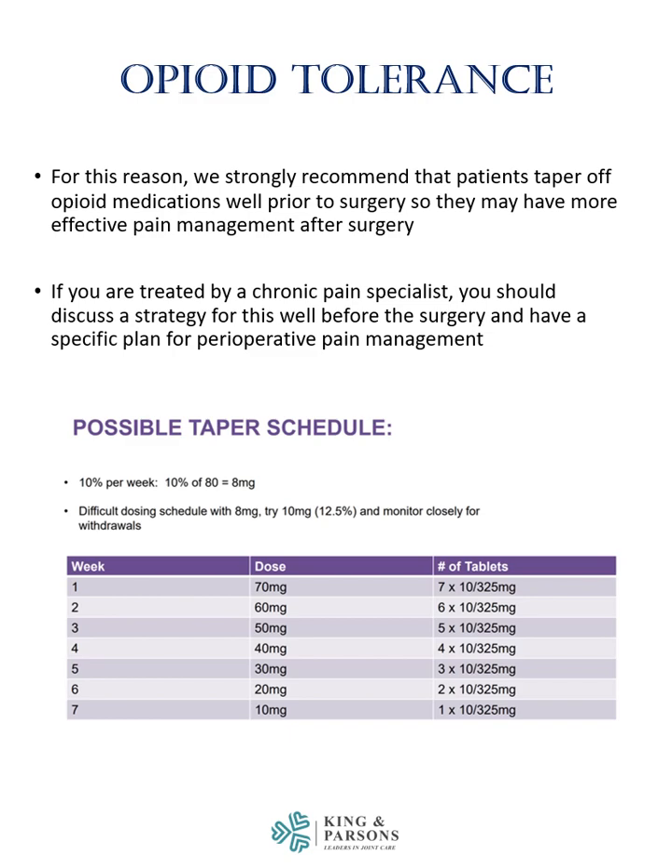If you are treated by a chronic pain specialist, you should discuss a strategy for this well before the surgery and have a specific plan for perioperative pain management. The picture on this slide shows a possible taper schedule which seeks to reduce opiate use 10% per week. If this is something you wish to pursue, you may study this picture and see if it can apply to your own situation if you are on chronic opiate therapy.